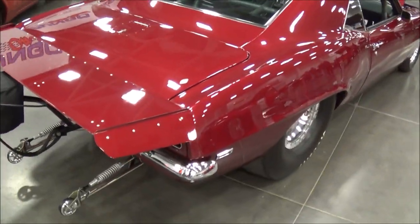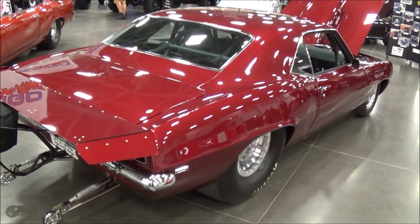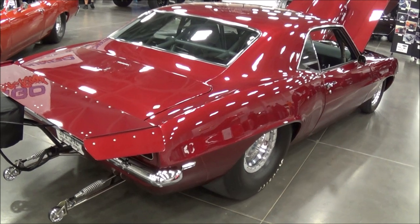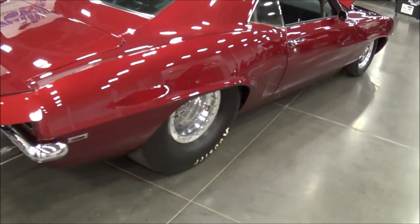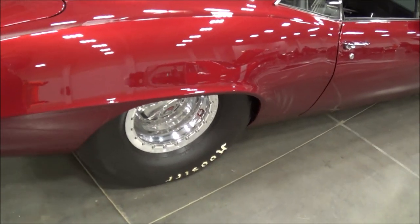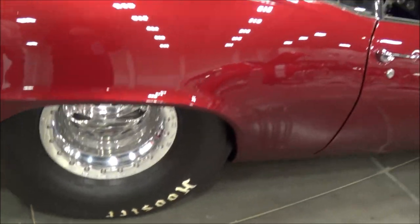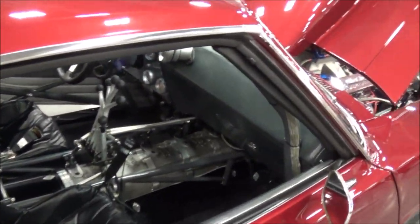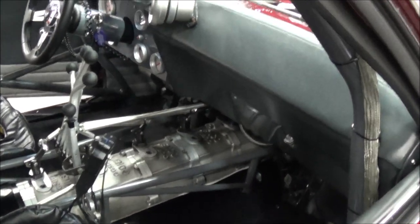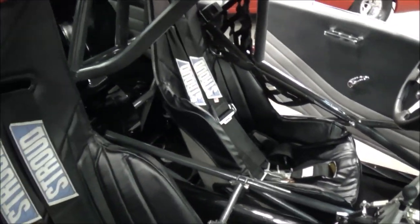Any future plans to modify it anymore? No. Once we added all the funny car cage, the X-braces, and redid the motor, I said that's it — it is what it is right now. There's really nothing more that I want to do to it. It's nice the way it is.